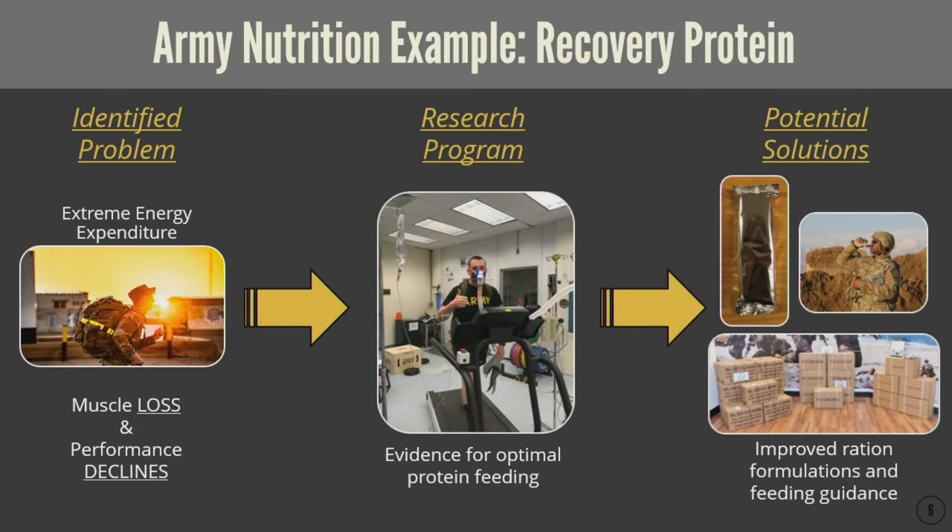Over the past 10 to 20 years we've focused on identifying problems unique to warfighters. Extreme energy expenditures are often unavoidable due to logistical constraints — the inability to carry enough food to match physical activity, a reduction in appetite caused by performance challenges, or logistical barriers including time to eat. We are focused on how extreme energy expenditure results in muscle loss and an associated decline in performance.